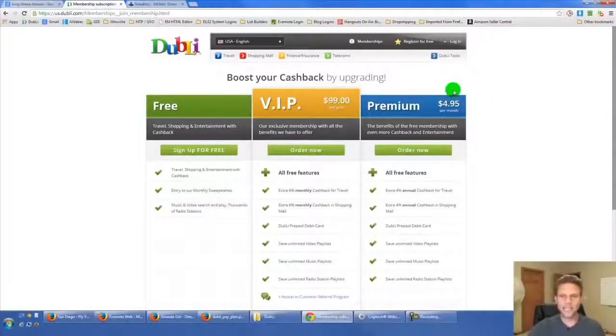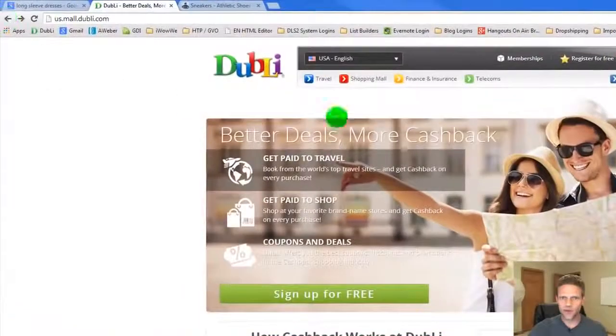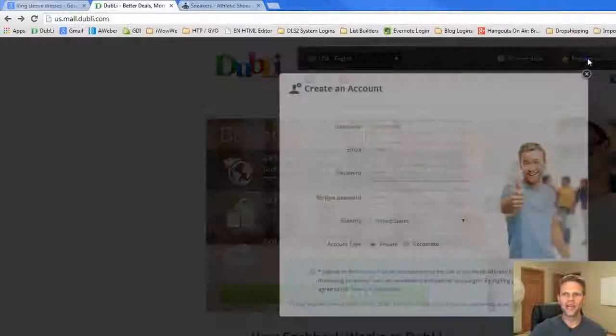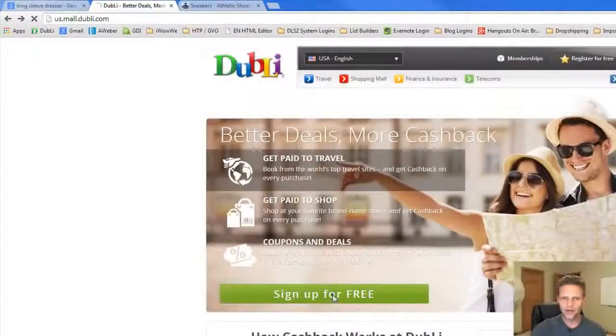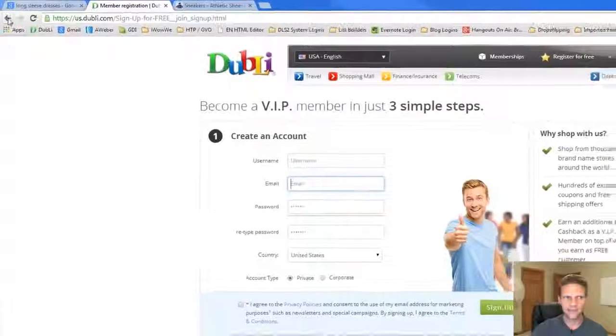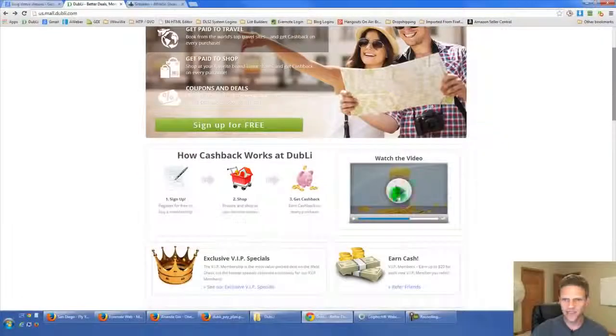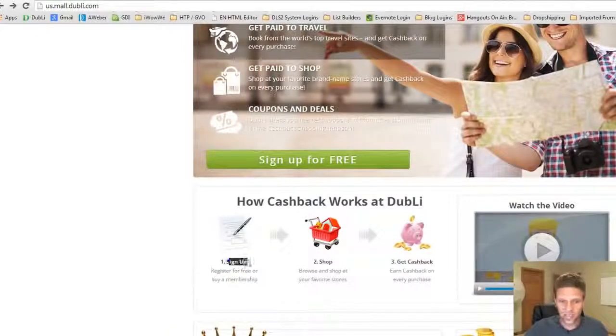Once you get to the site, you either click 'register for free' at the top — username, email, password, click register, private or corporate, sign up. It doesn't take long at all. Or come down and click 'sign up for free' — same form, same information. I'll quickly show you guys this video as we close out. It covers the same stuff I just explained, just said in a different way. Feel free to go sign up right now, or stay around and watch how to sign up, shop, and get cash back.